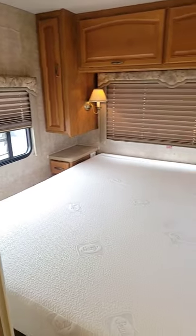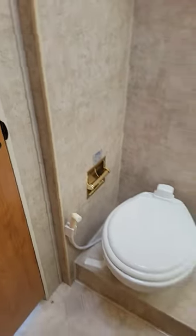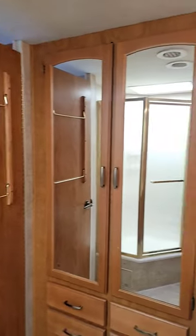Rear bedroom with queen bed. A couple wardrobes. Right before that you have your toilet room. Nice big corner shower with a whole bunch of storage right on the other side.